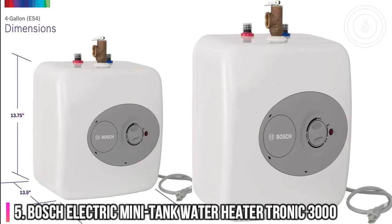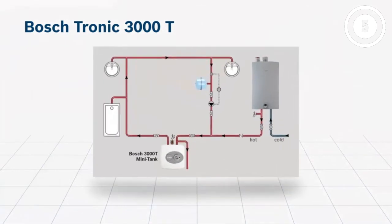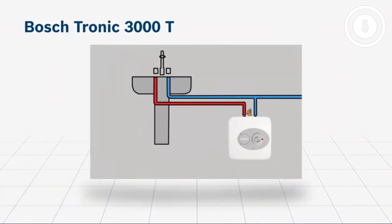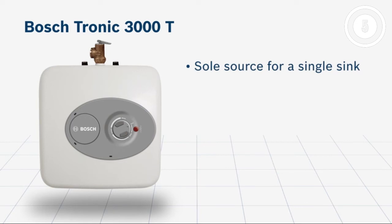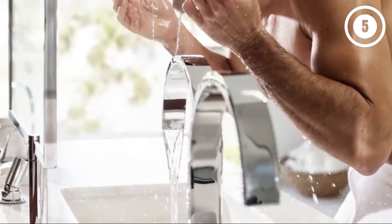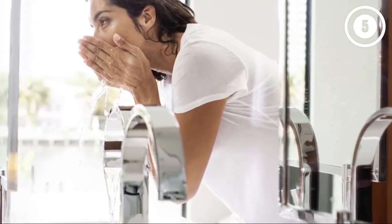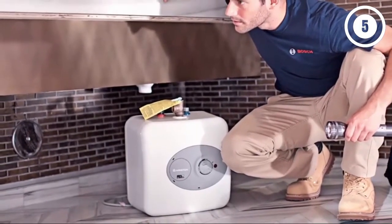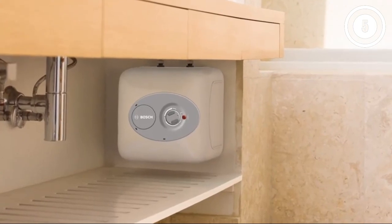Number 5: Bosch Electric Mini Tank Water Heater Tronic 3000. A point-of-use tankless water heater is compact enough to fit under sinks and is commonly used to boost hot water availability in bathrooms or kitchens. It can be used to boost supply from a larger whole house tankless water heater or a conventional water heater that lies far from the sink's location. This model from Bosch measures just 13.75 x 13.75 inches and can easily be mounted on a wall, shelf, or cabinet floor. While it's only designed to support one sink, it delivers hot water on the spot and doesn't waste energy, boasting an excellent 98% energy efficiency rating. Reasons to buy: fits under a sink, glass-lined, six-year limited warranty on heat exchanger. Reasons to avoid: not a whole home heating source.